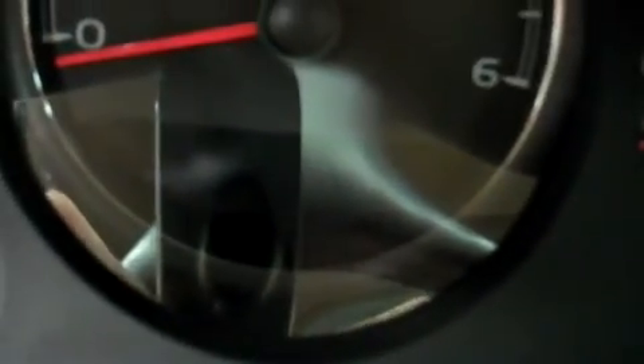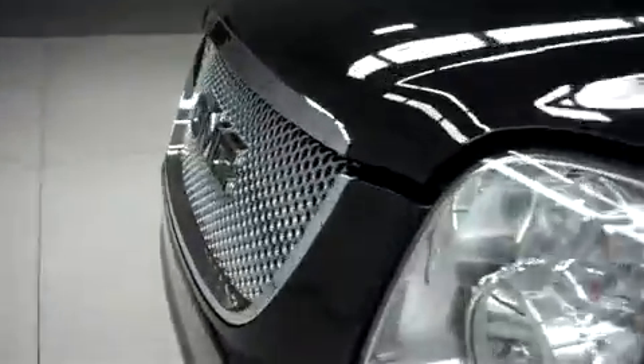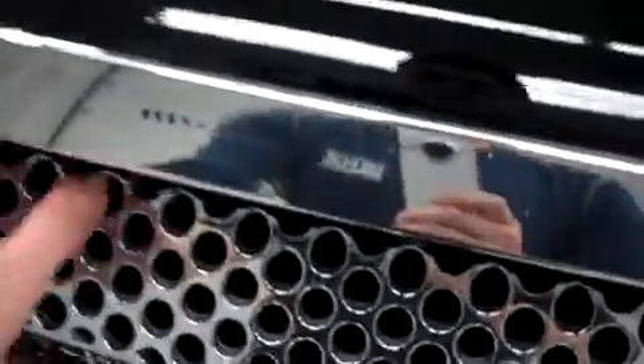Just so you can see the odometer, it reads 62,642 miles at the time of this video. Let's take a look under the hood — this Denali has a 6.2 liter motor and a very clean engine bay.